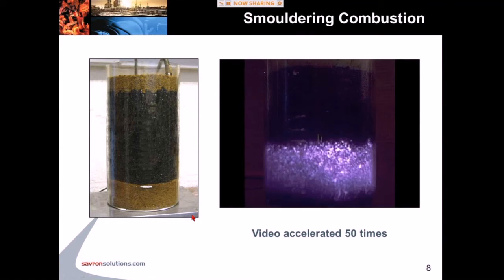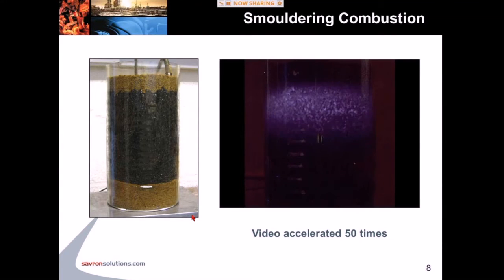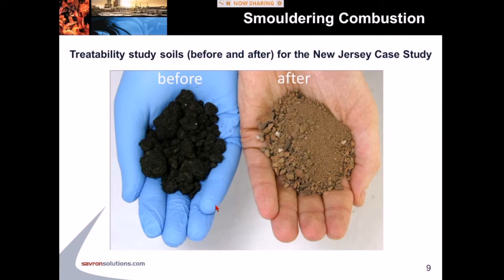What you should be seeing on your screens is a band of purple light progressing up through the contaminated soil pack. The band of purple light is the combustion reaction — it's relatively narrow and moves relatively quickly throughout the video. This video has been accelerated 50 times, so it goes much faster here than in the lab. It takes about 10 to 15 minutes to travel about 10 to 15 centimeters within a column experiment — about a centimeter per minute, or on the order of a meter per day.